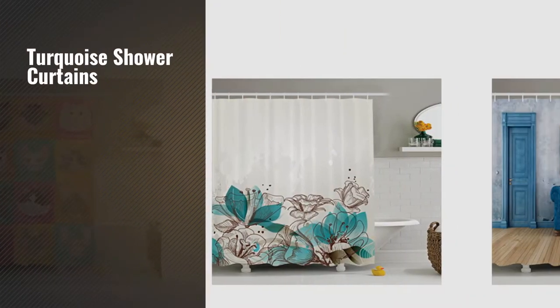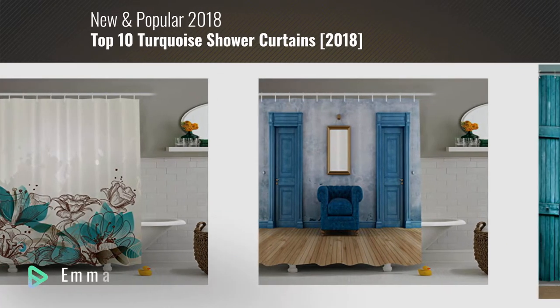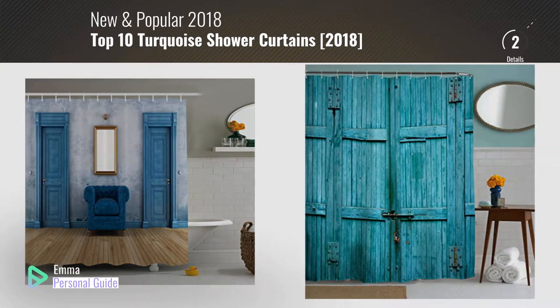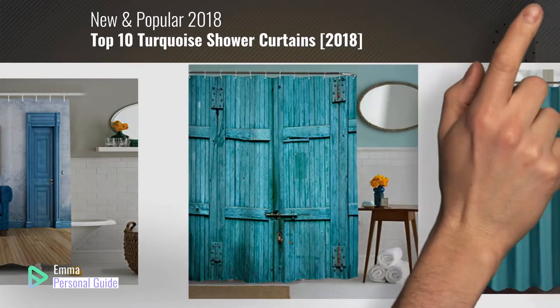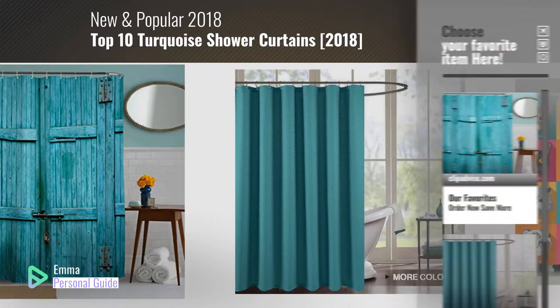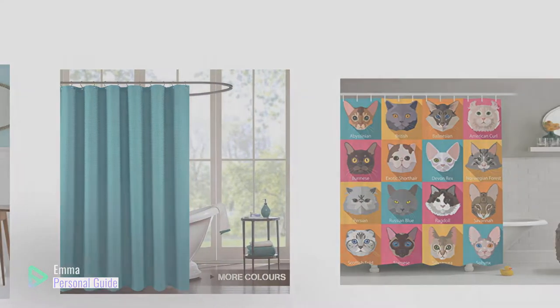If you're looking for turquoise shower curtains, this video is for you. My name is Emma, your personal guide, welcome to our channel. At any time you can click this circle in the corner and get more info and real-time deals on your favorite products. Let's start.